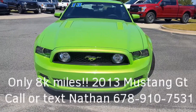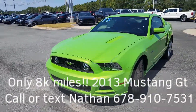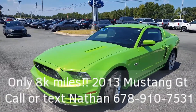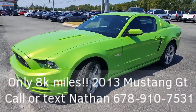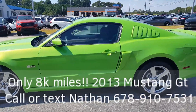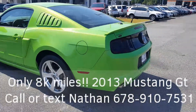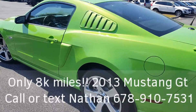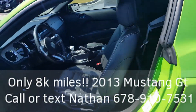The color is called Gotta Have It Green. This one was originally sold here. A local gentleman had it and he did take it to car shows, just babied the car, decided he didn't need it anymore and now it's your turn. Gorgeous, gorgeous car all the way around. Tough to find them this clean for the year. 8,000 miles — yes, you heard me right, only 8,000 miles on this beauty.